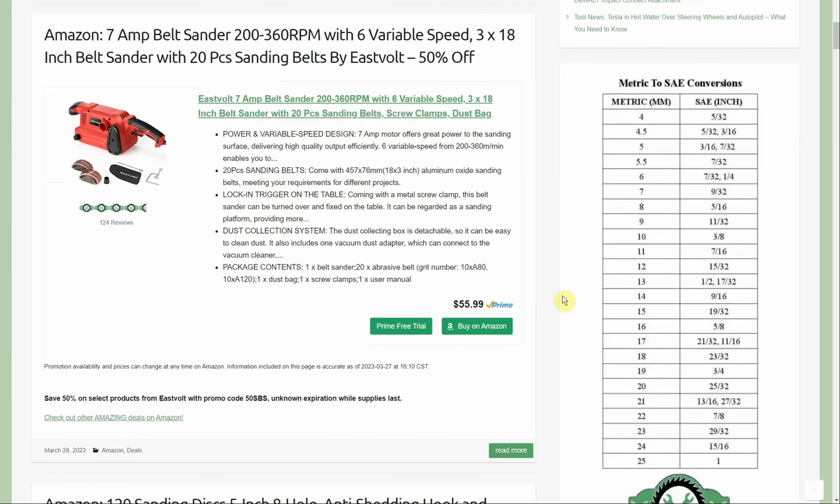One more East Volt deal — it's the 7-amp belt sander, 6 variable speeds, 3x18 inch, with 20 sanding belts. That's actually a lot of sanding belts to throw in there and it's 50% off. Started out at $56, it's going to be something like $27 now — and you're getting 20 belts, so it's basically the price of the belts and you're getting a free belt sander.